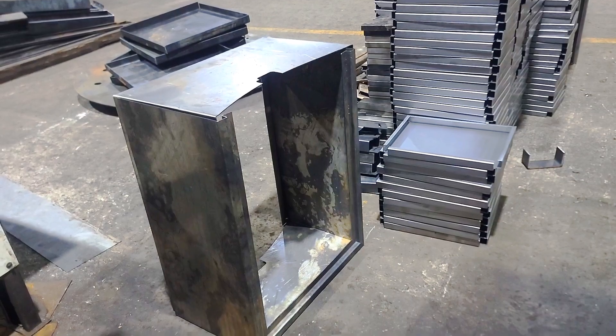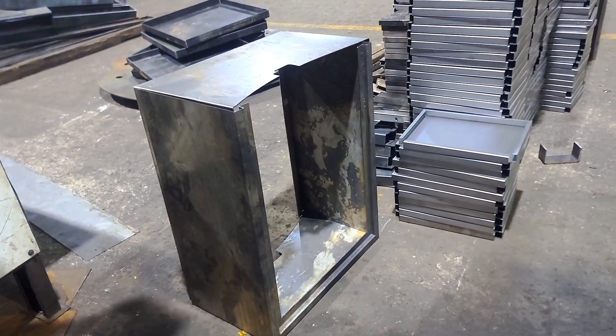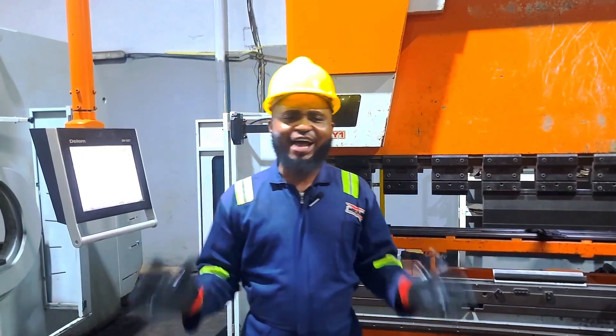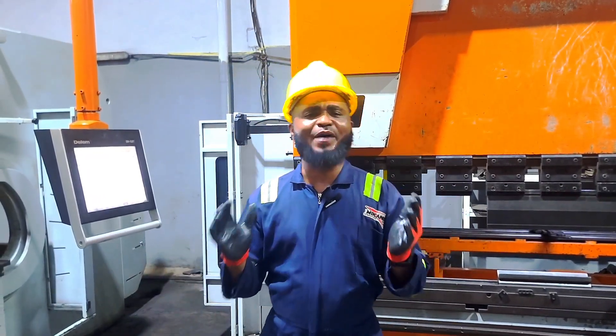This is what makes CNC bending so powerful. Every angle, every measurement, every fold is preset by a computer, ensuring total accuracy and zero guesswork. It is not just bending steel — it's programming perfection.